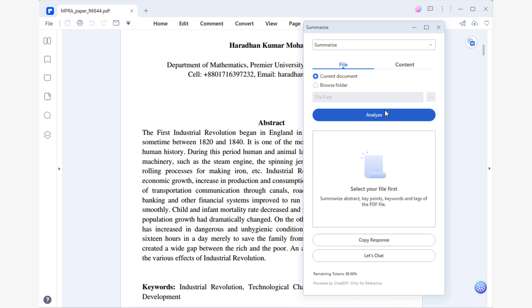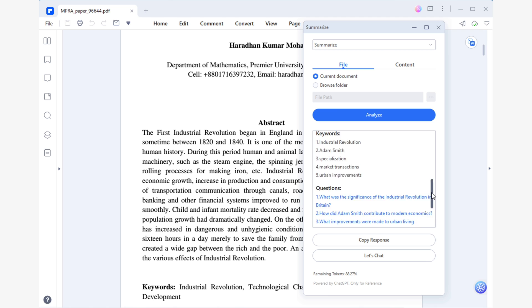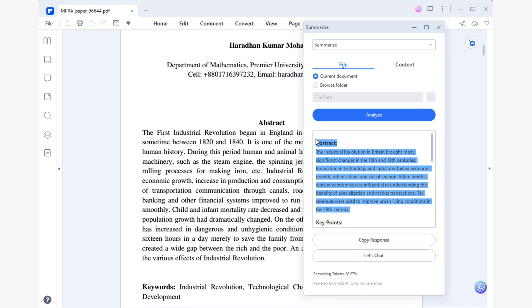This will bring up the Summarize tool window, where you can use the File tab to analyze the current document. The length of the analysis process will depend on the size of your document, but once it's done, Lumi will provide you with an amazing interactive summary divided into four sections: Abstract, Key Points, Keywords, and Questions.